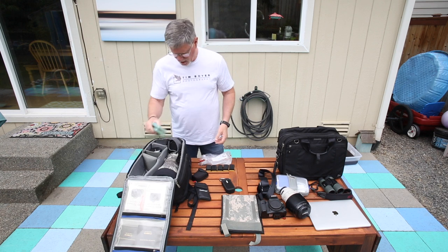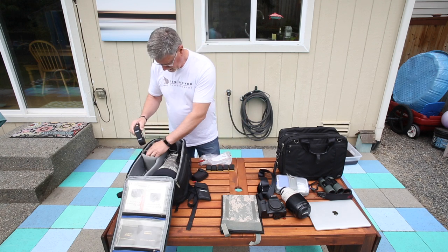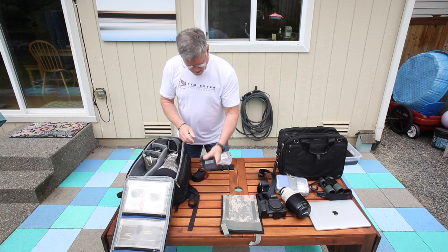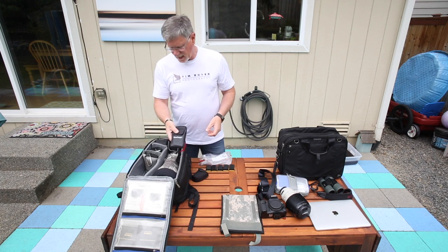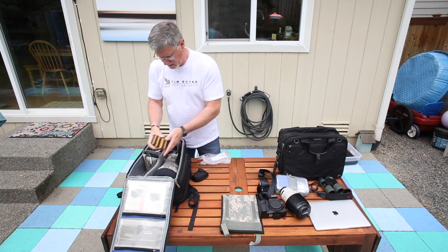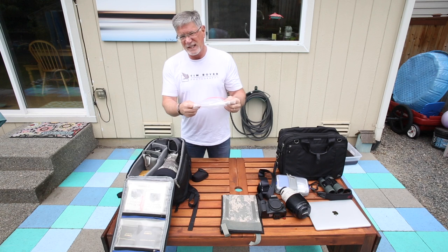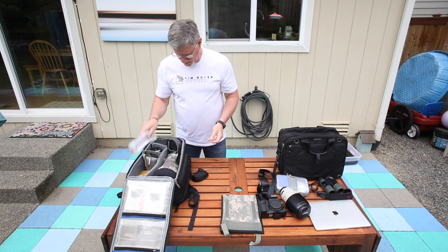I have plenty of CF cards. I have a Bluetooth speaker. I have the CamRanger for remote shots. I have plenty of batteries, and I'm going to take the microphone I'm recording this with — the Rode Video Pro microphone.